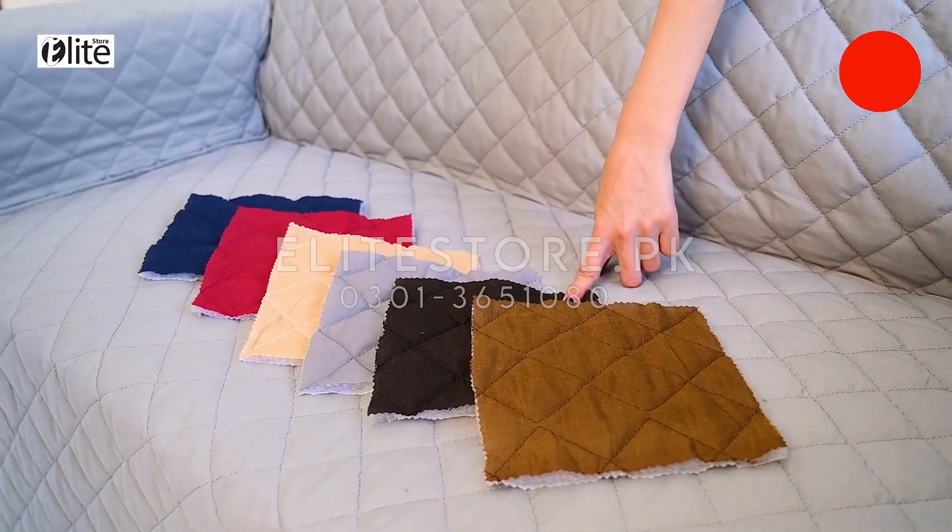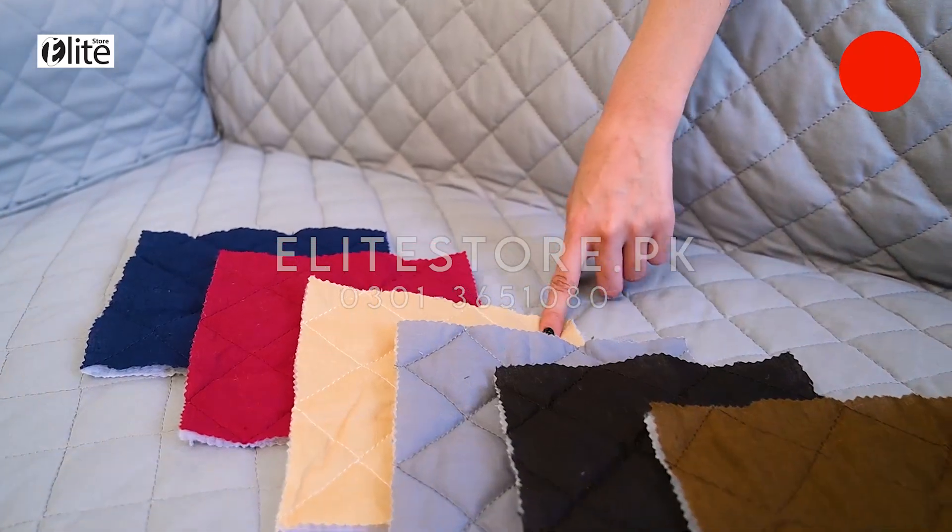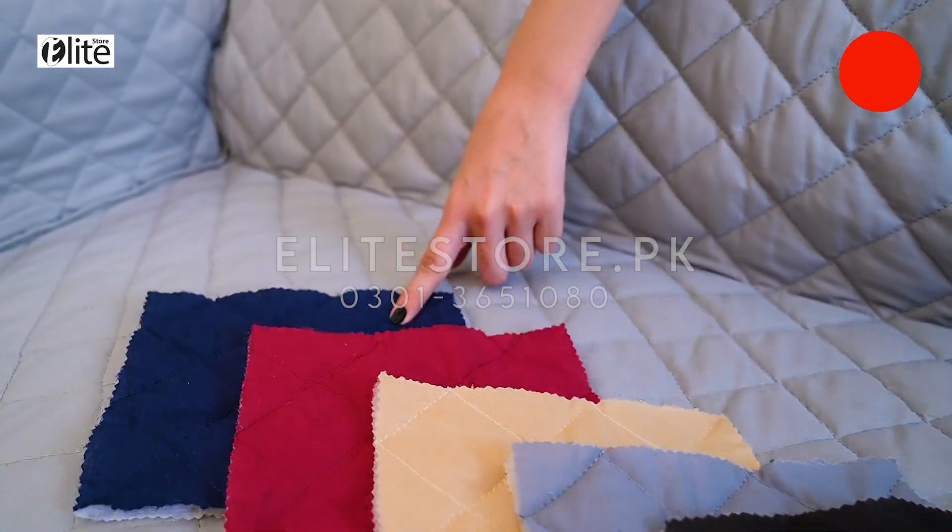Check out these premium cotton-cooled sofa covers in any color and size, and give your sofa a new and classy look.